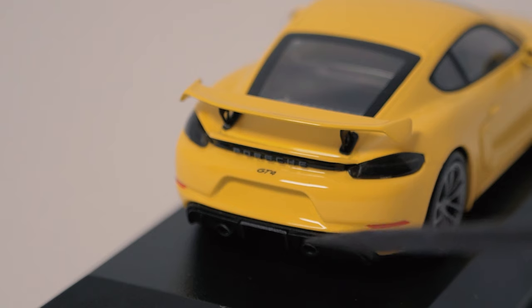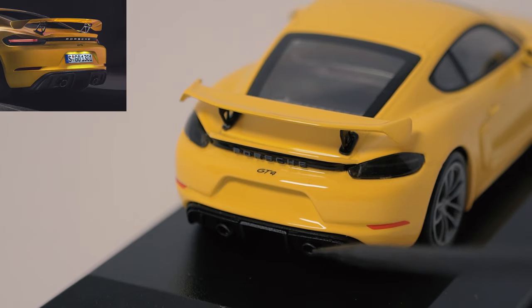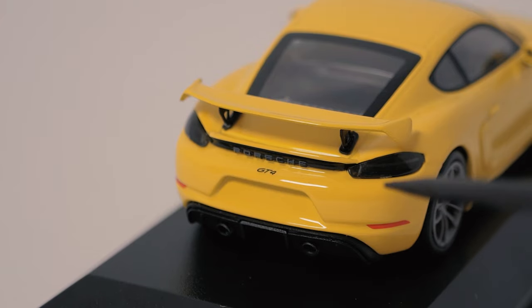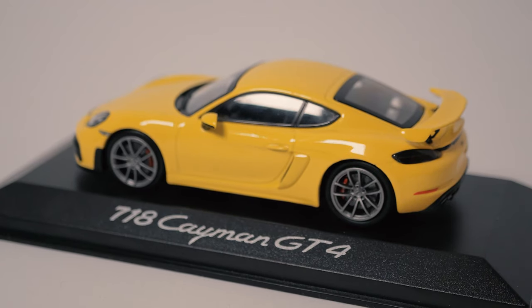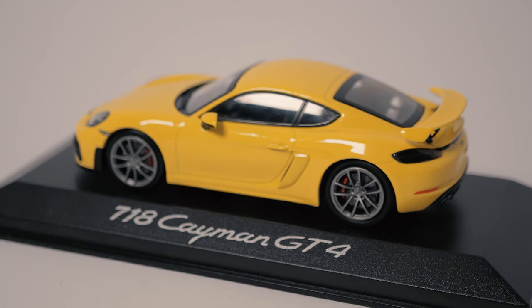One thing not so well done: the exhaust pipes. On the real car they are very large — actually way too huge for my taste — but that's how they are, so the model should reflect that. On the model they look a bit too small. I actually prefer the model's look over the real car's, but honestly they are a bit too small. On a more positive note, I really like that they added the red brake calipers for the steel brakes rather than the yellow calipers of the carbon ceramics. The red works perfectly with the reflector and rear lights.